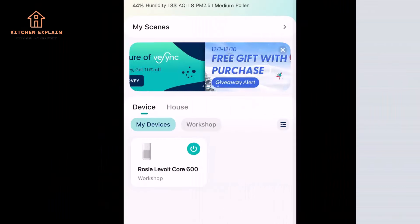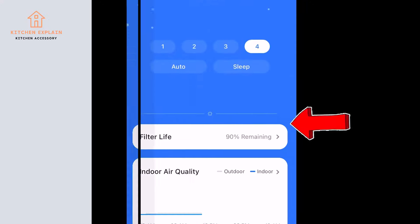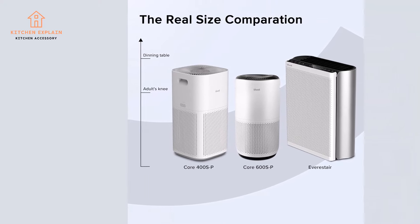You can control it with your voice using Amazon Alexa or Google Assistant. The Core 600 is ETL-listed and certified by FCC, CARB, and Energy Star.